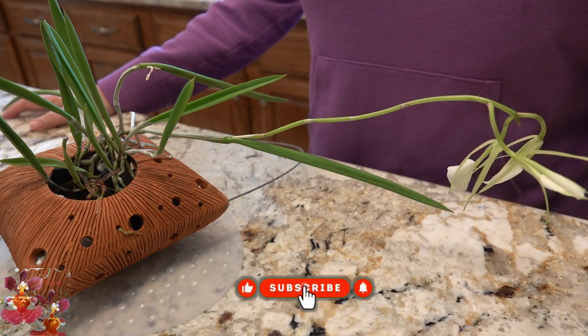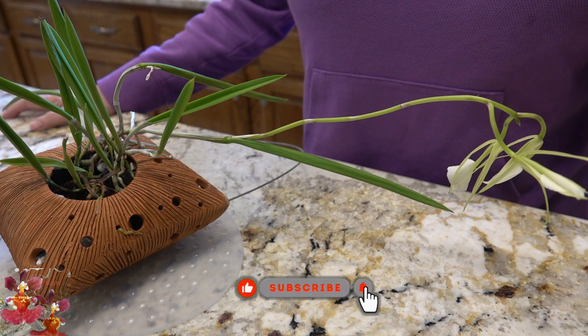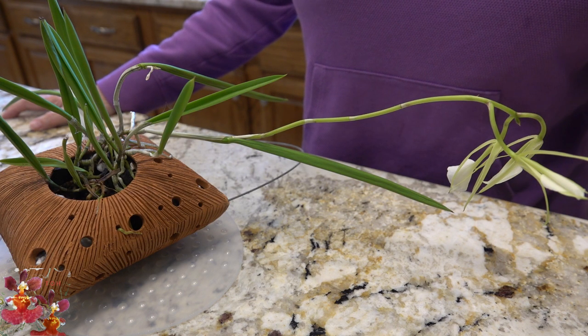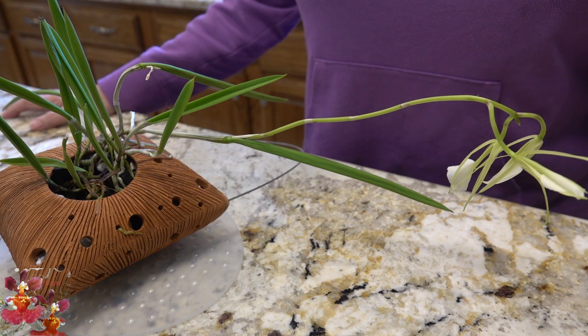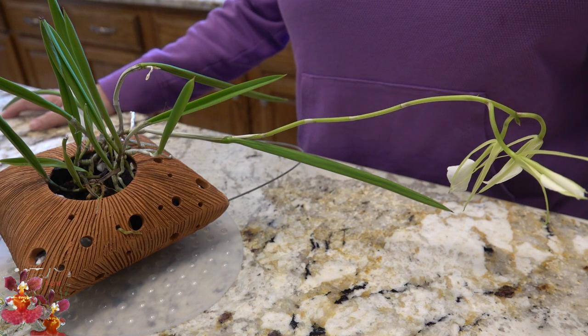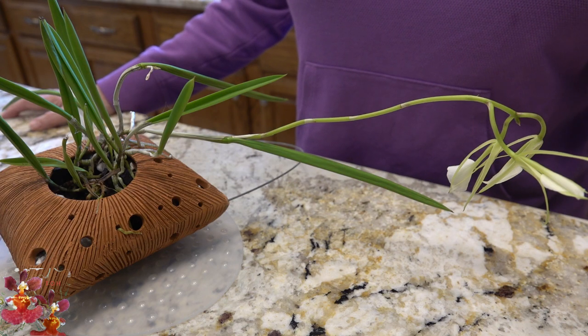Welcome back everyone. Yes, it is a little bit unusual, but my Brassavola nodosa is blooming in December. And since this is a first time bloomer for me, I'm making a featured orchid video for this species orchid. First, we're going to talk a little bit about this orchid in general, and then I will talk about how I have been growing it and how I have successfully gotten it to bloom in my environment.